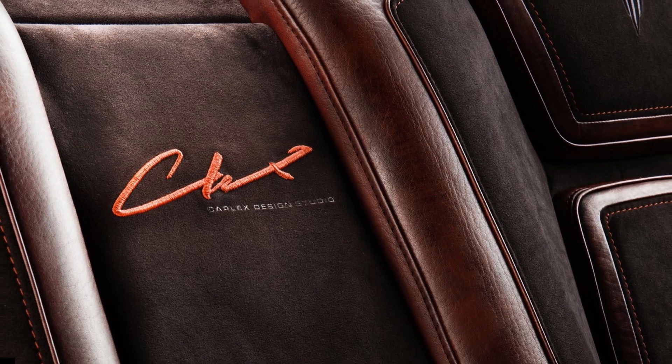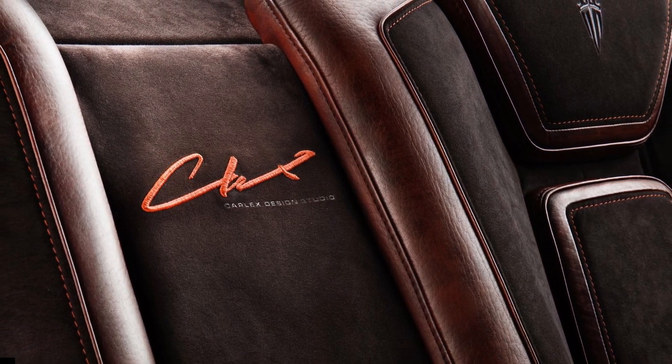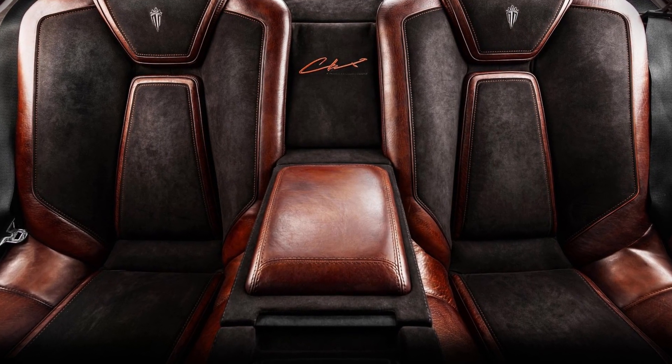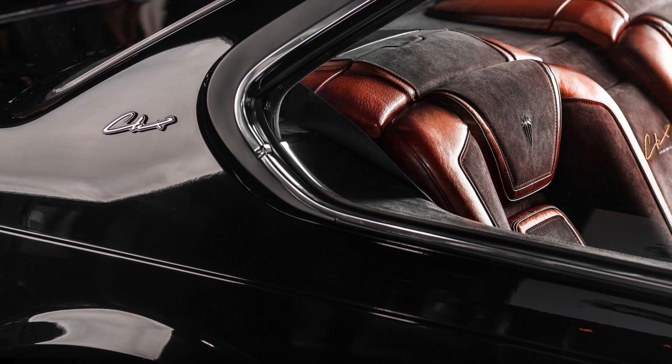The interior features a rich maple and dark chocolate color scheme. The company started with the seats, which were found to be less comfortable than they should be given their age. The company didn't want to change the look, so it added new cushioning but kept the classic shape.